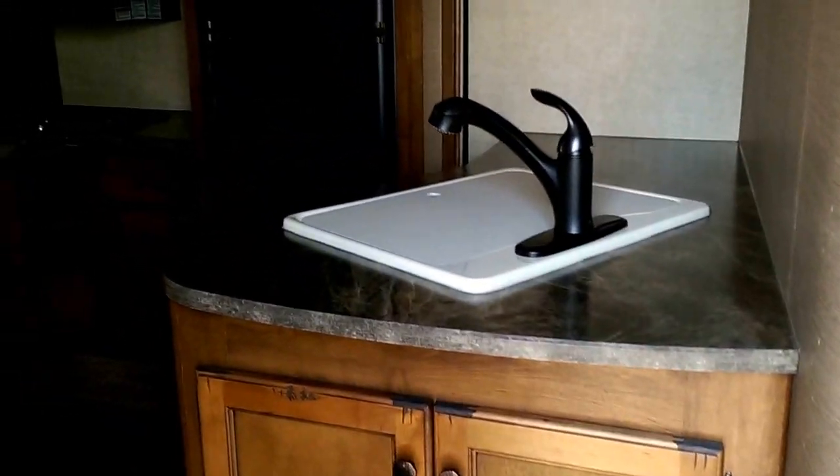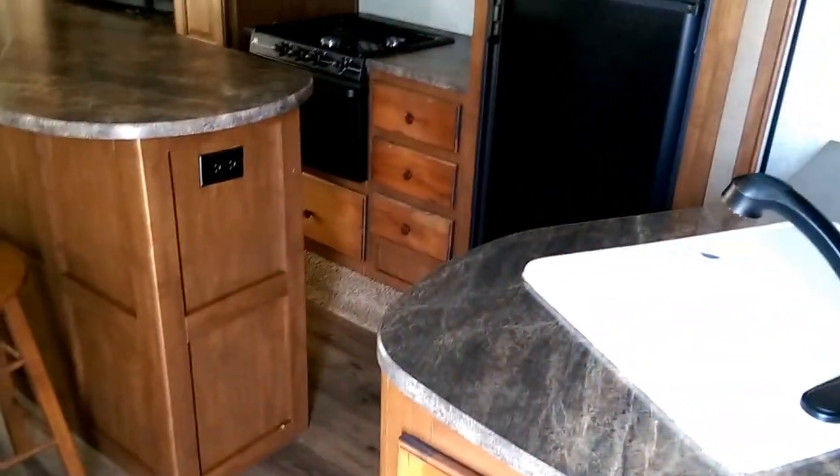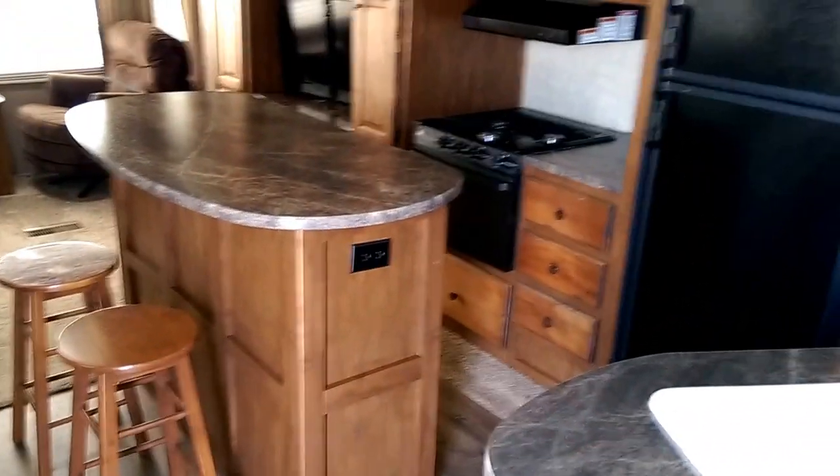As we make our way in, we are in the living room, and the first thing we see is our kitchen sink and the center island with the little bar stools.